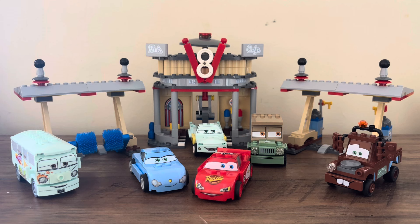And then of course the build for Flo's V8 Cafe — this is the only build that we've ever gotten recreating something from Radiator Springs in a Cars set. Four of the characters are exclusive to the set in at least their LEGO form. Sally did release in a Duplo form, but Fillmore, Sally, Flo, and Sarge are exclusive to this set.